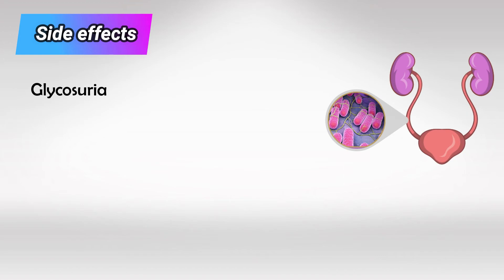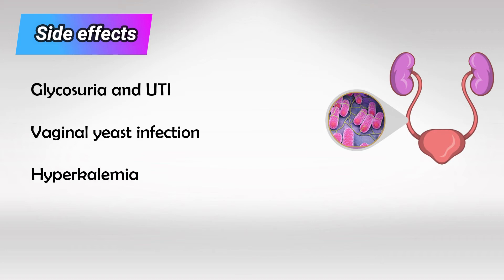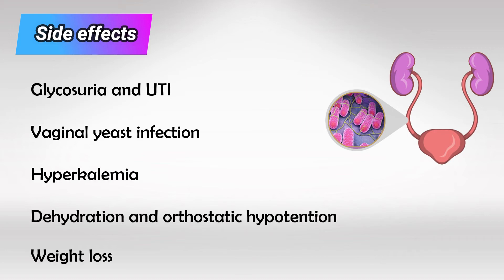So, side effects wise, we have glucosuria and UTIs, vaginal yeast infections, hyperkalemia, dehydration — which commonly results in orthostatic hypotension — and weight loss. Keep in mind that the weight loss is a result of water loss, not fat tissue loss.